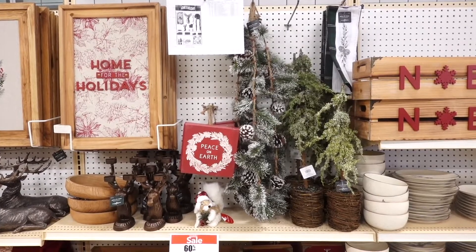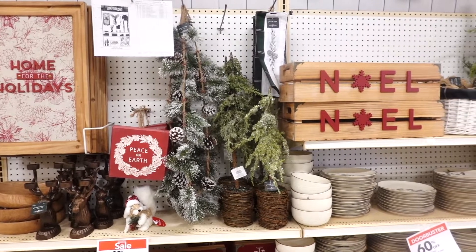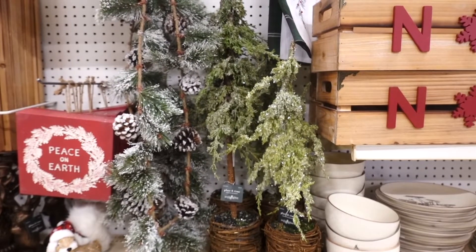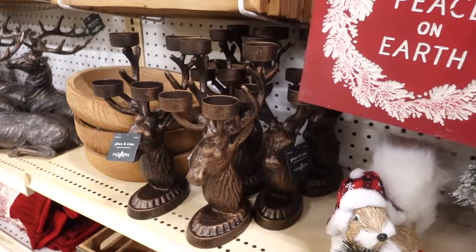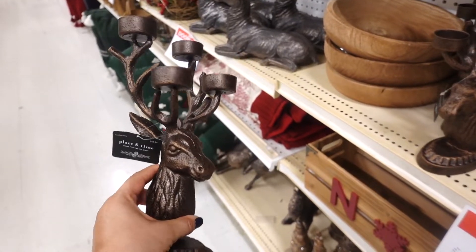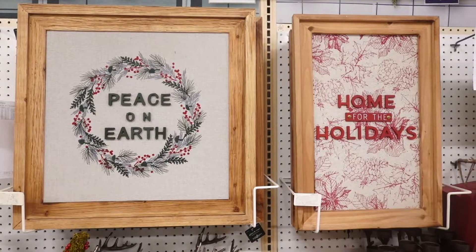Now they had a different section, kind of like the cabin look. These are very rustic pieces and I think they're so unique in their own ways. I spotted this candle holder — it's a deer and where you place the candle is on the antlers. Like, how unique is this? I like every detail on this sign; this one says 'Peace on Earth' and the one on the right says 'Home for the Holidays.'